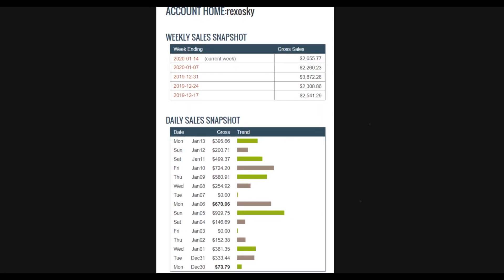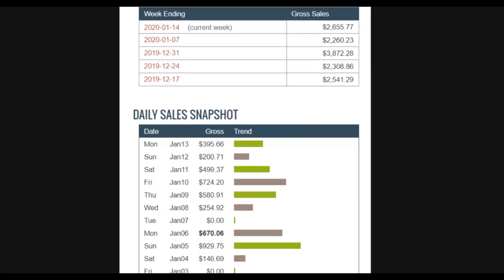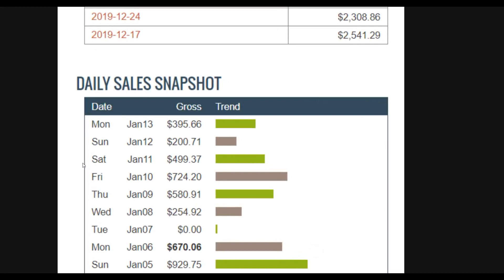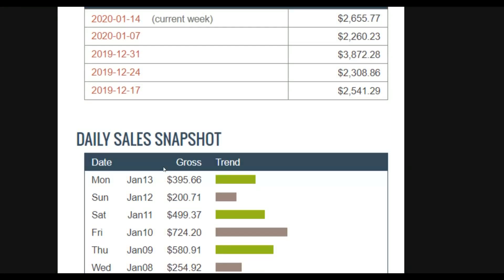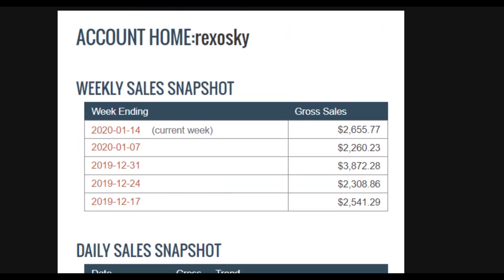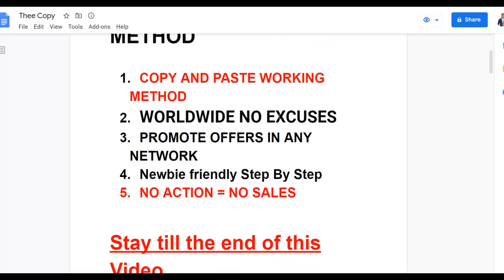What is up guys, this is your boy and welcome back to the channel. Today I'm going to show you a method you can use to make at least one thousand dollars with 100% free traffic. All you're going to do is pay very close attention to this method. I'm going to show you exactly where you can implement it right today and start earning money on Clickbank for 100% free, no investment needed.